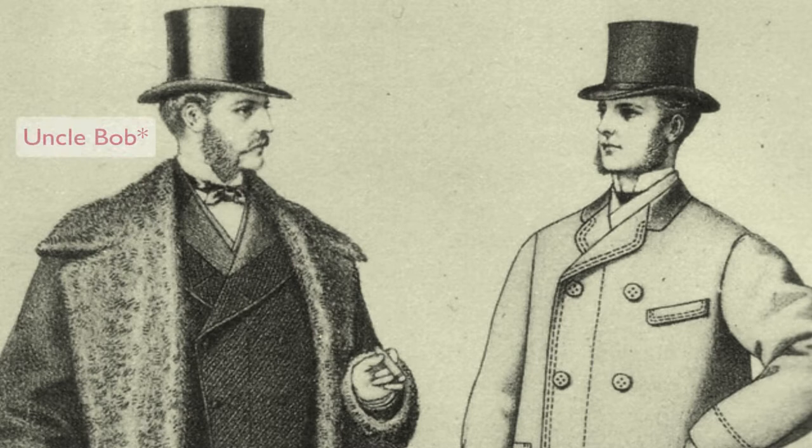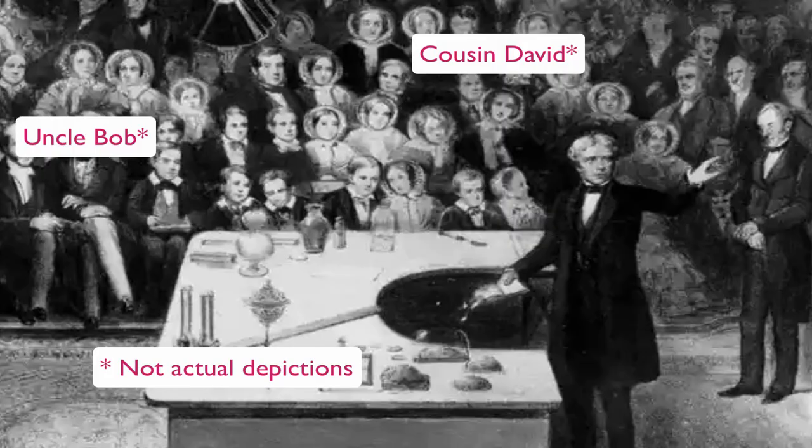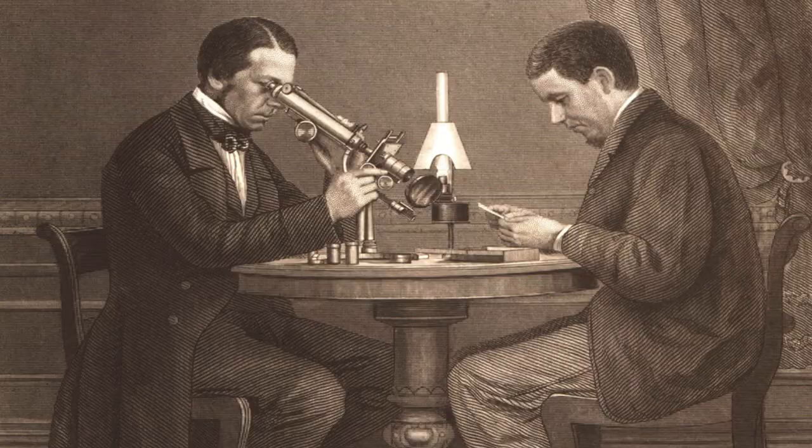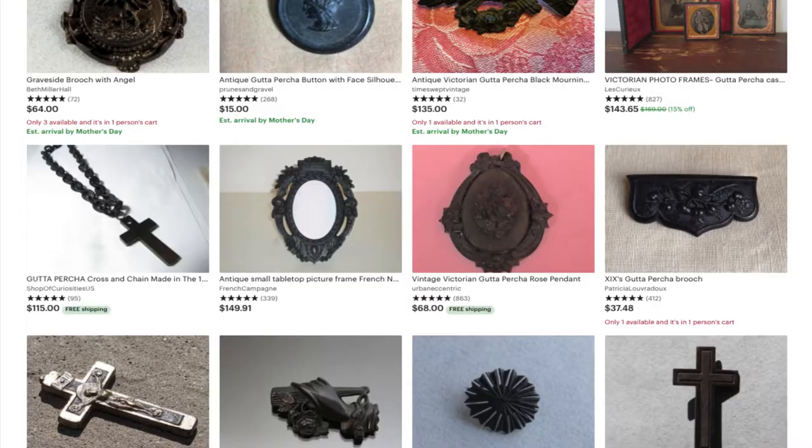Today we're going to talk about what is gutta percha. I have two relations who are material scientists — one is even a professor of material science. I don't honestly know exactly what they do, but I like to pretend that they get to research the history of interesting Victorian materials. But perhaps not. But I do. I thought I'd talk a little about gutta percha.